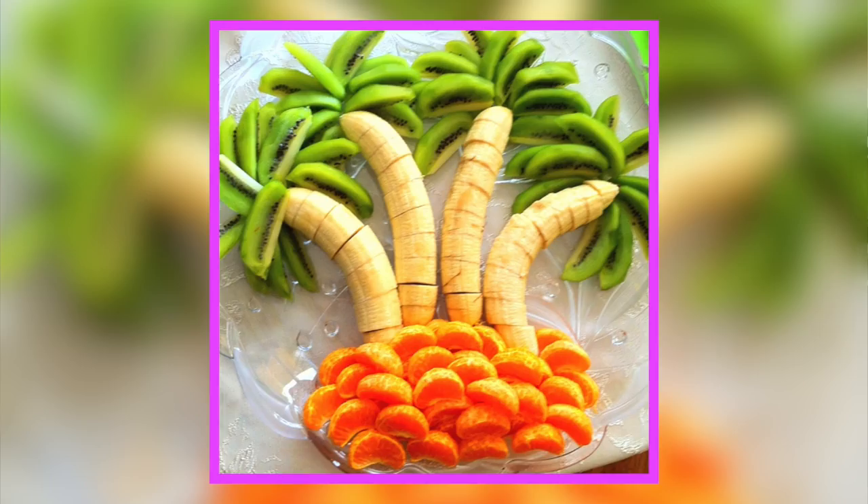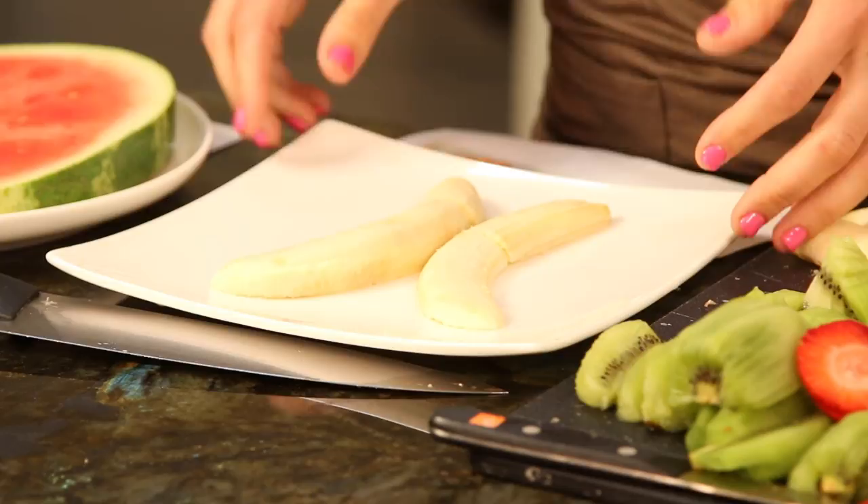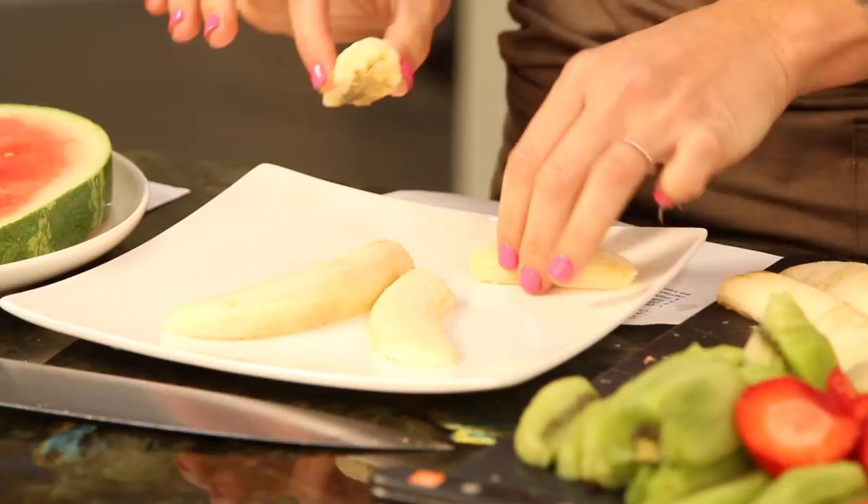So first we're gonna attempt the banana kiwi clementine palm tree. You're gonna take a banana, slice it in half the long way so you can flip it like this, and you're gonna cut the bottoms off so it's nice and flat, and then we're gonna slice it into nice slices.